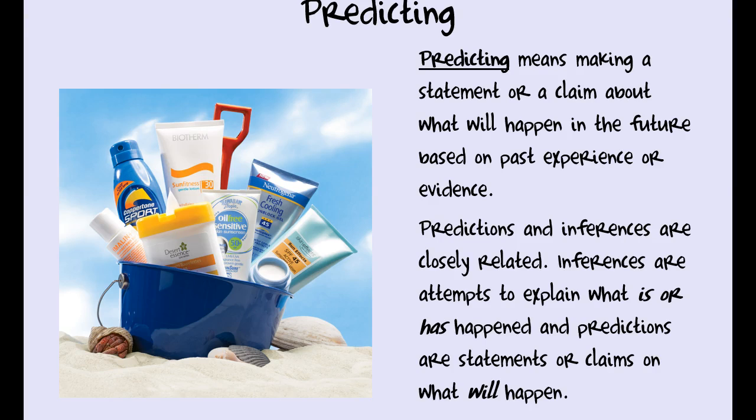Predicting means making a statement or claim about what will happen in the future, based on past experience or evidence. My prediction for that young lady might be that since she got that horrific sunburn, next time she's going to use sunscreen. Predictions are based on our inferences — they're closely related, like best buds. Inferences are attempts to explain what is happening or what has happened, present and past tense. Predictions are statements or claims on what we think will happen next.